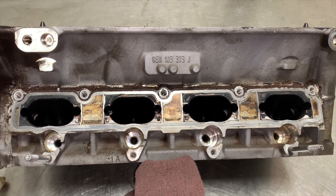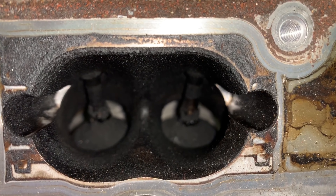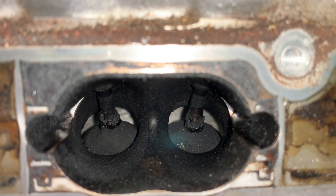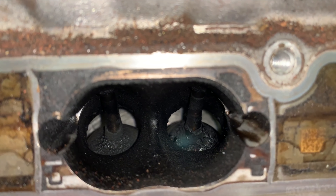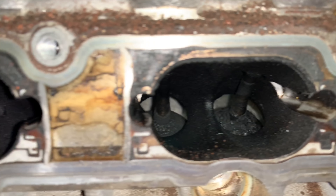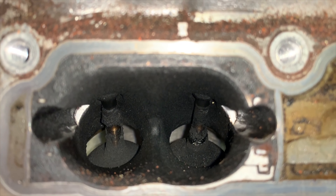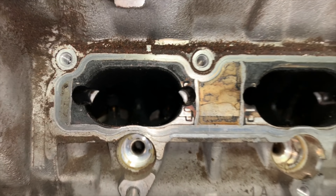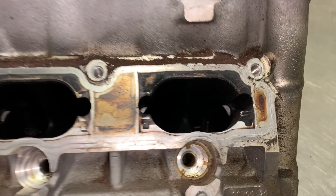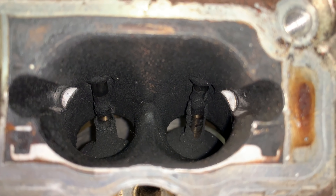On a direct injected combustion motor, the fuel injectors are no longer in the intake manifold. They're actually below the intake valves in the cylinder head, and they do this so they can run higher compression ratios, higher fuel pressures, and it creates more horsepower — it's also a more efficient motor. The downside of the injectors being below the valves is that you get carbon buildup, and carbon is rock hard and it slowly bakes onto the valves over time.